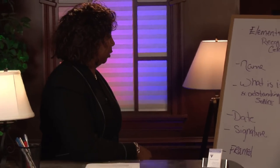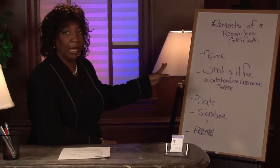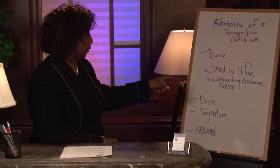There are some elements that you want to make sure are part of your certificate program. First, you want to make sure that your name, company name, and the individual's name is on the certificate.